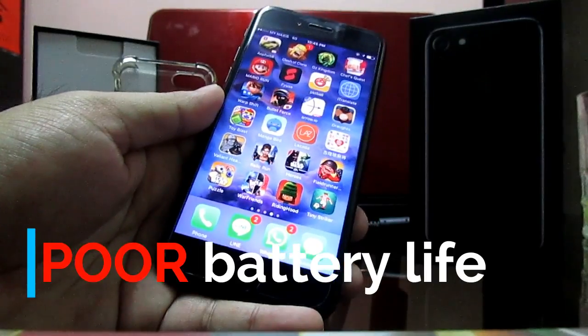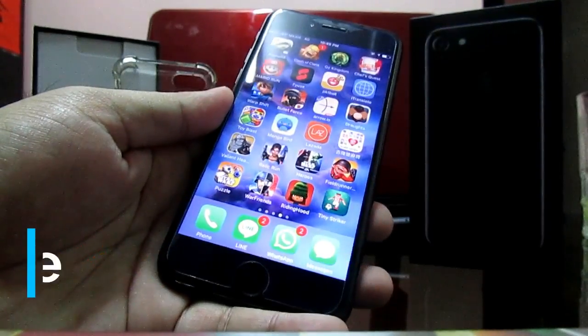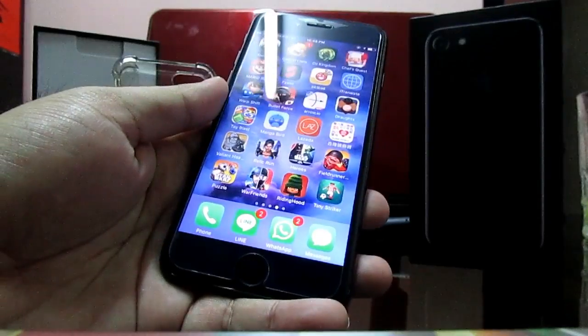Battery life is below average — I only get about halfway through my usage from a full charge since morning.